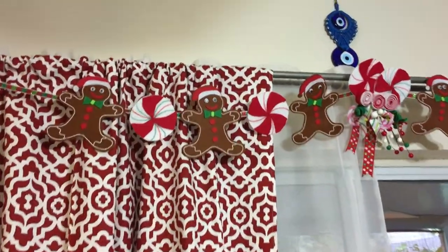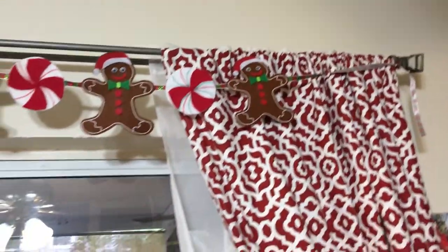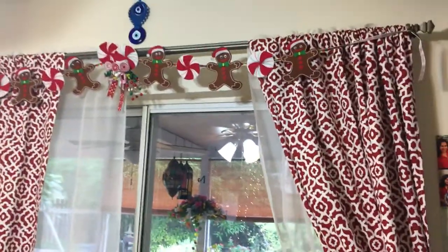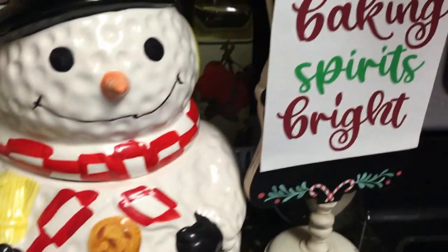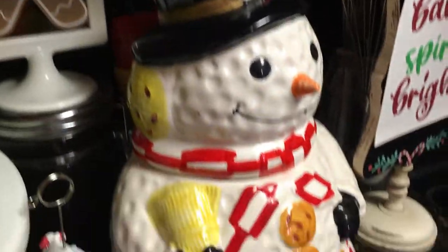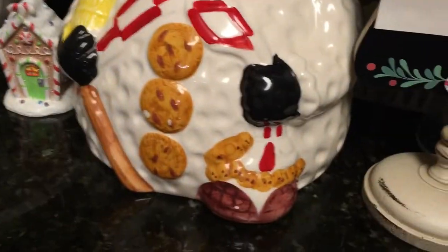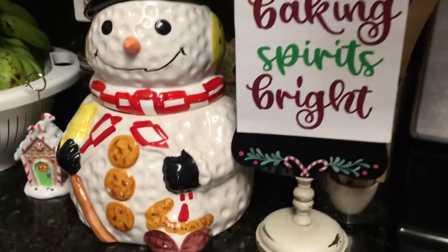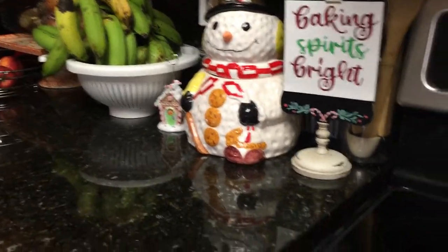So this is my kitchen. I hope you guys like my Baking Spirits Bright tour and my thrifted cookie jars. I will be linking our hostess Secondhand Tracy Ann's channel below in the description box, as well as the playlist so you can see all of the thrifted cookie jars. I'll also link the Baking Spirits Bright collaboration from last week so you can see how others have decorated their kitchens for the holiday. This is mine — I hope you like it.